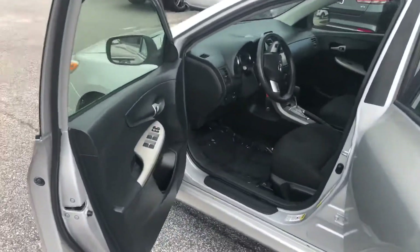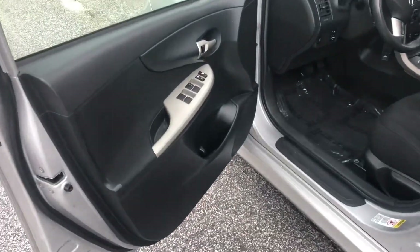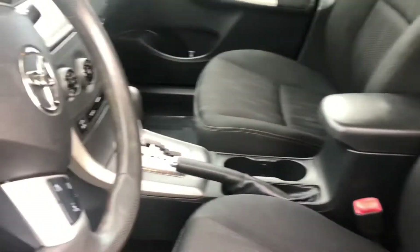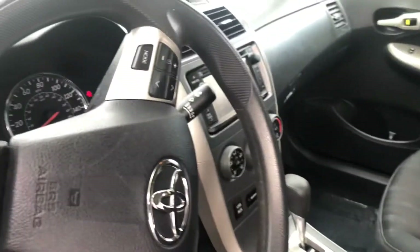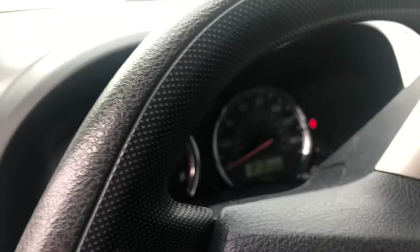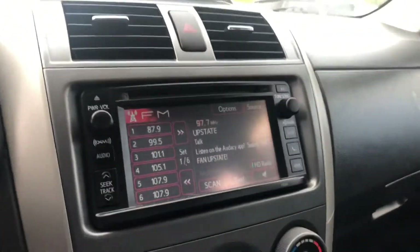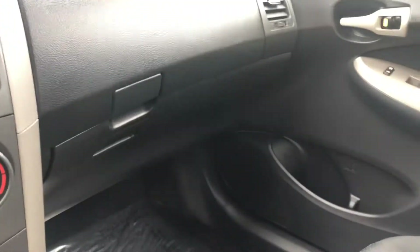This car is great on gas — it gets up to 36 miles to the gallon. As you can see, the interior on this one is in pretty good shape. The odometer is showing just over 124,000 miles. It has your auxiliary input, Bluetooth, and MP3, and you also have a sunroof included.